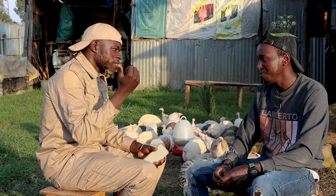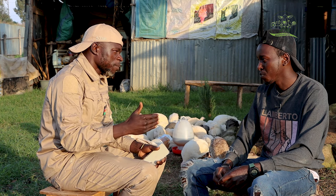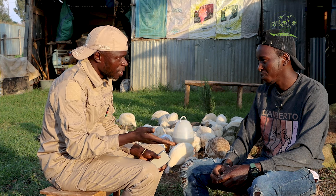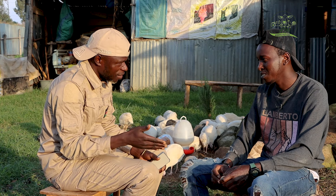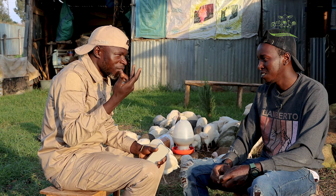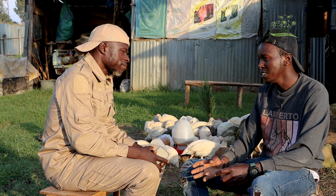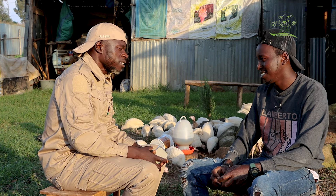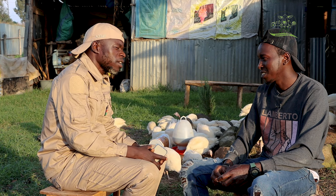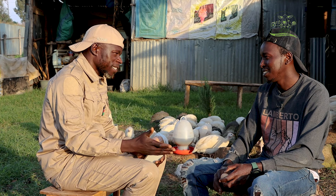We brooded our chicks. What is the mortality percentage in this brooding season? Assuming you've hatched 70 eggs — how many should I expect to survive if I've done everything right? You'll get 65. So the mortality is about 5%.